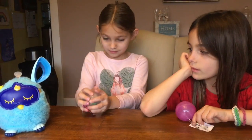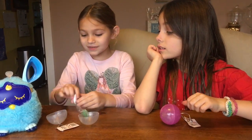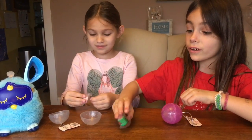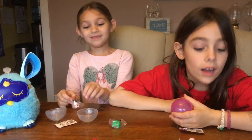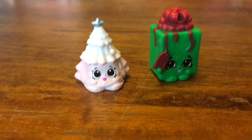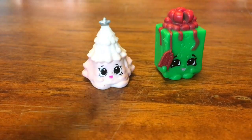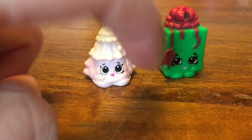Daddy, let's open up your last one. Another Christmas tree! And another present! Oh, so you got the same ones again? So Addison got the same ones as before — a cute little pink Christmas tree with a white top, and a silver star, and a red bow on a green present.